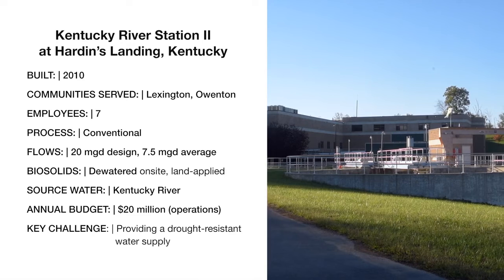My name is Nathan Clark. I'm the senior superintendent of operations in Owen County for the Northern Division — the Kentucky River Station Number Two at Harding's Landing.